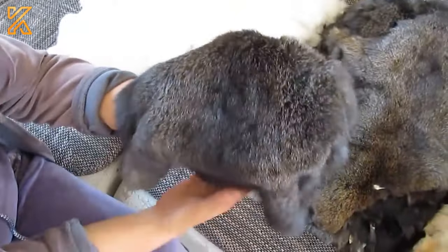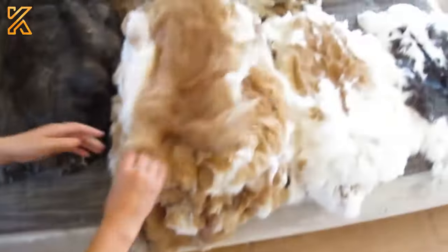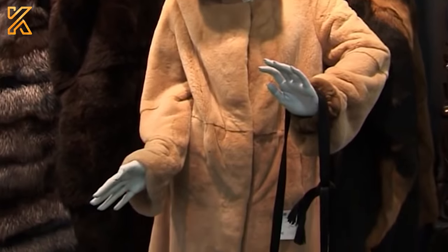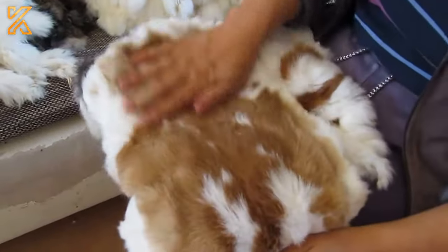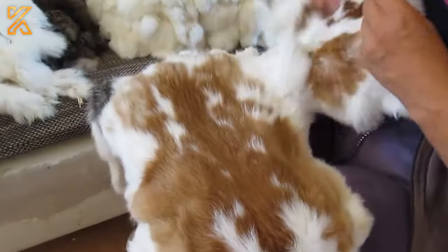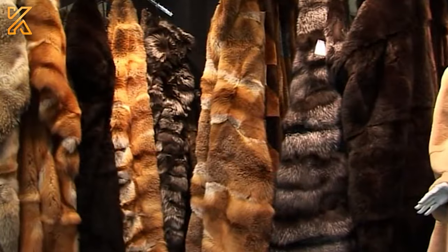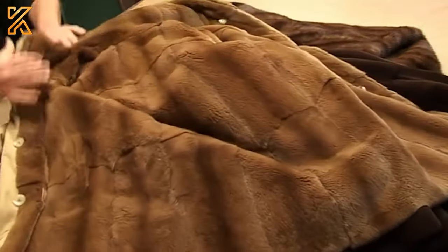If you're interested in owning a rabbit fur garment, these are luxury fashion pieces that reflect elegance and sophistication. Rabbit fur is meticulously selected to ensure the highest quality, offering a variety of color choices from natural tones to sophisticated dyed versions.